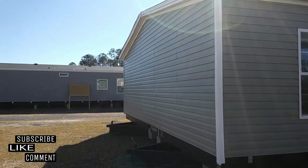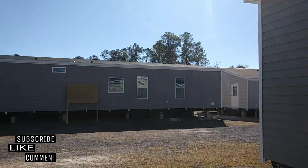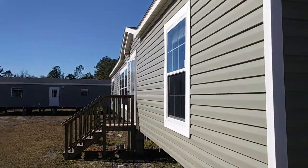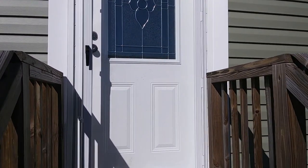Let's go inside and take a look. Feel free to drop a comment below if you have any questions or concerns about what I'm touring today. Quick disclaimer before the walkthrough: I do not work for the manufacturer or the dealer. I'm touring this home based on my own perspective. If you have additional questions about final pricing or specifications, both the dealer and manufacturer's website will be in the description box below.